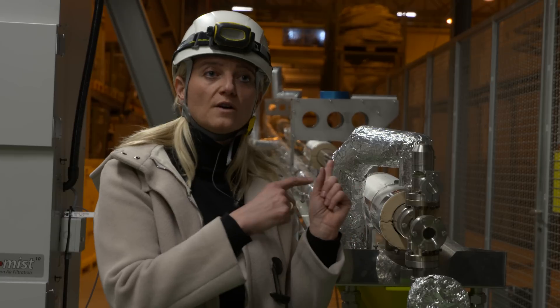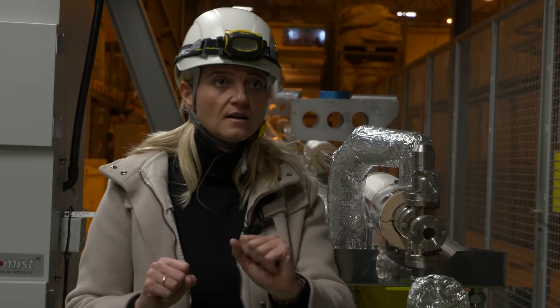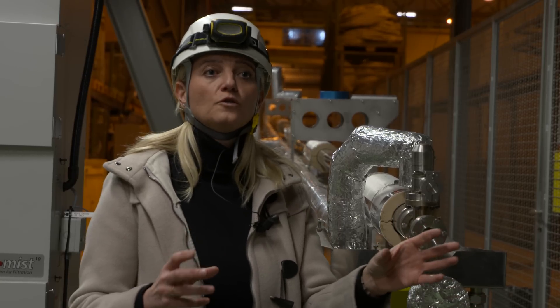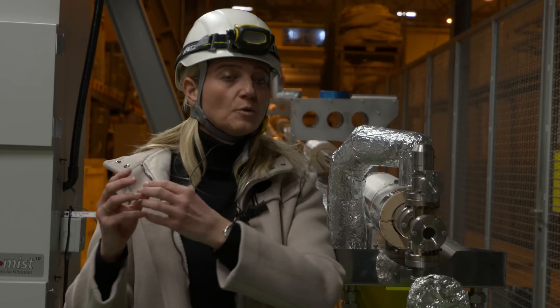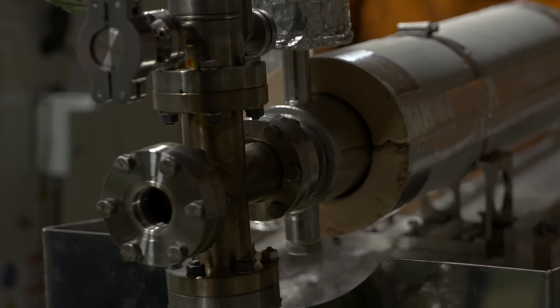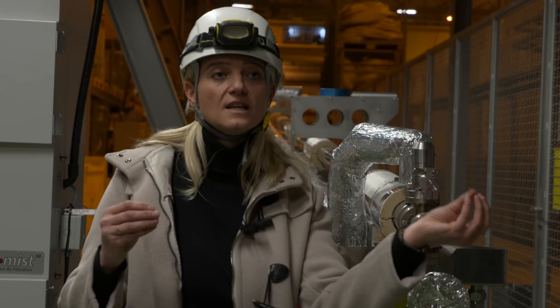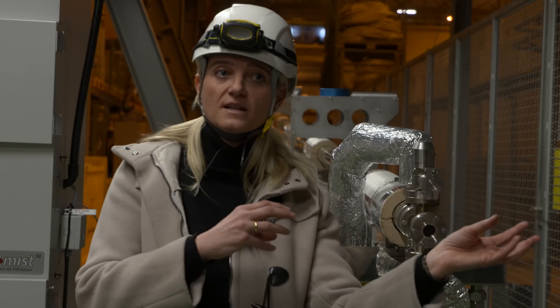We will now move this 10-meter-long plasma cell into the tunnel. We install all the detectors, and then we will start the first phase of the experiment: the proton beam passing through the plasma cell. By looking at the proton beam, we can already see how it interacts in the plasma and how much wake field it creates.